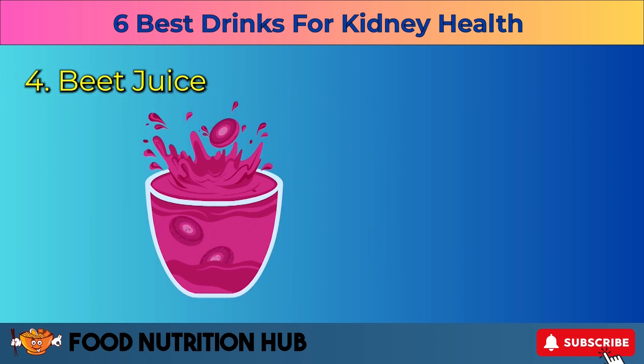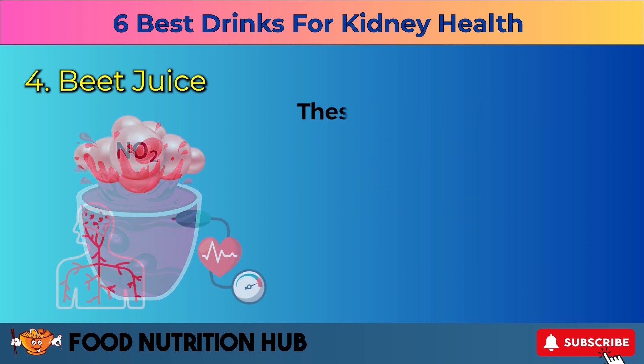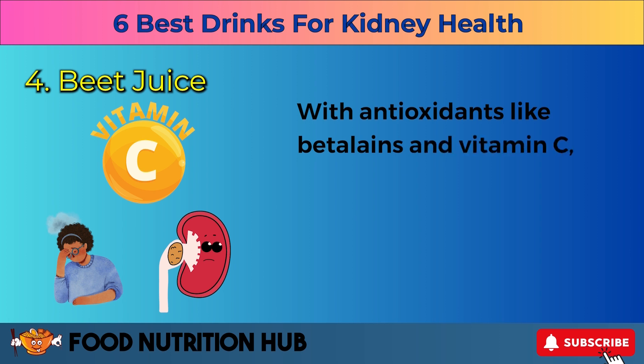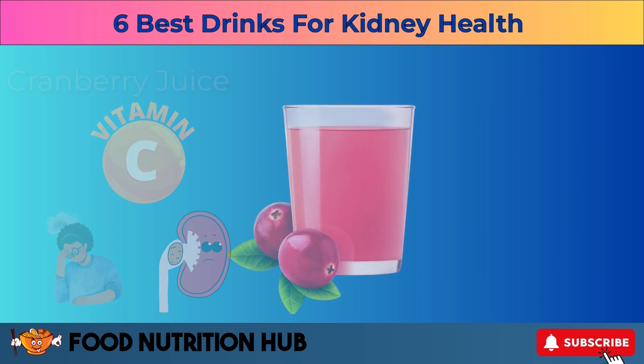Four: beet juice. Moving on to the vibrant beet juice. Bursting with nitrates, it's a kidney health superhero. These nitrates convert into nitric oxide, relaxing blood vessels and potentially reducing blood pressure. With antioxidants like betalains and vitamin C, beets also combat oxidative stress and may even help prevent kidney stone formation.